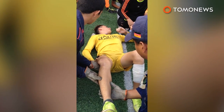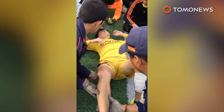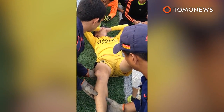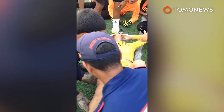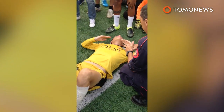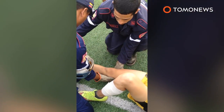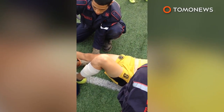Watch carefully to see how. The paramedics instruct the player to breathe deeply, encouraging him through the procedure. After the successful relocation, the crowd gives him a round of applause for the brave young player.